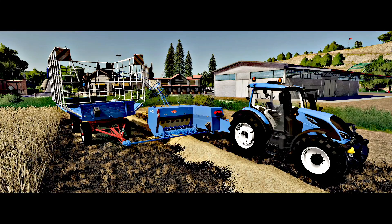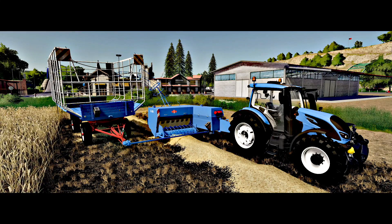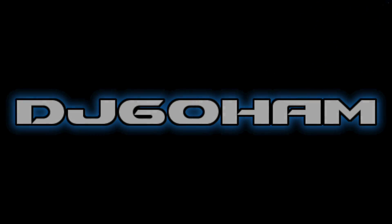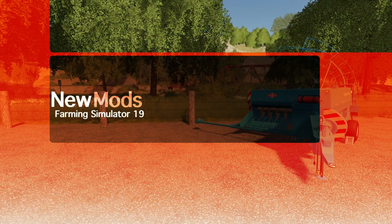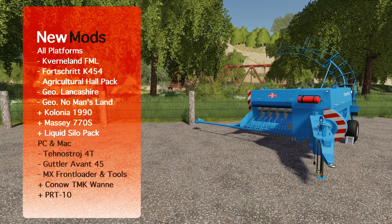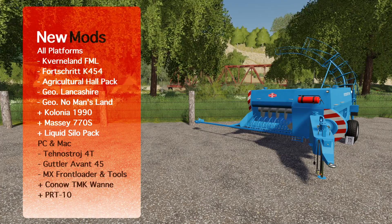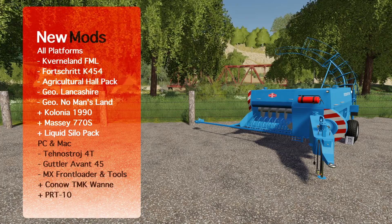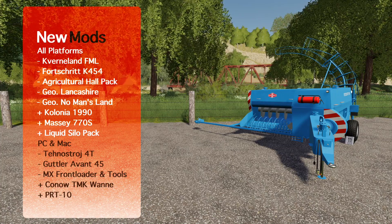We've got a new Baby Baler, and this one is very interesting. What's going on everybody? DJ Goham here. Welcome back to the channel, and welcome to new mods for Farming Simulator 19. Today I've got 13 mods for you. For all platforms, we've got five new and three updates, and for PC and Mac, we've got three new and two updates.